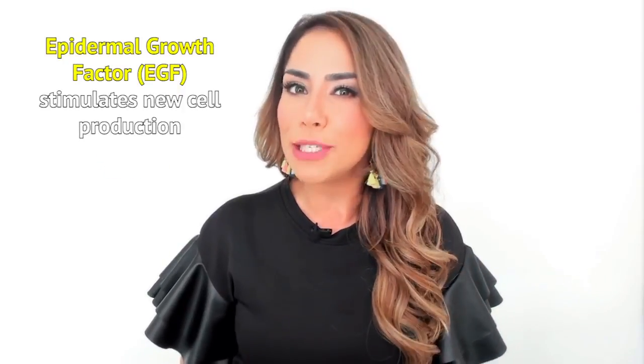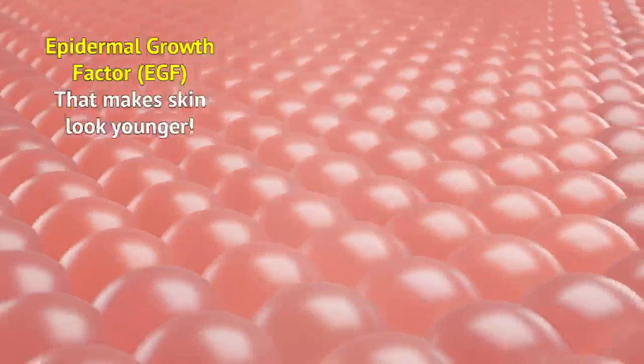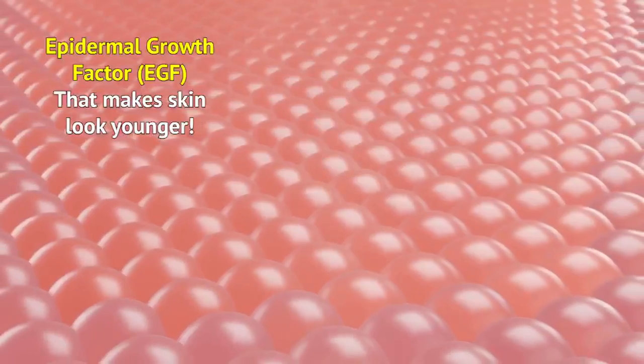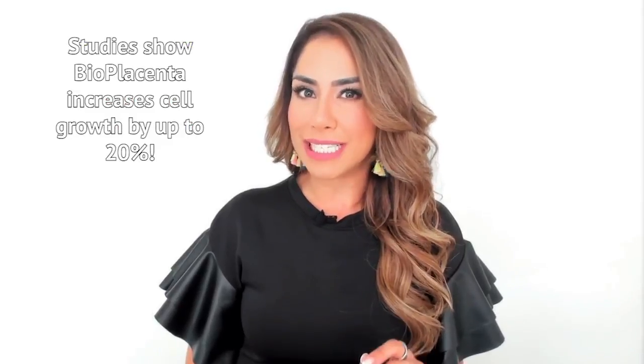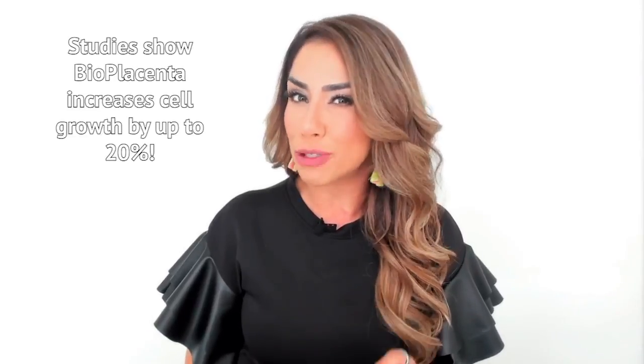First, bioplacenta contains epidermal growth factor, aka EGF, which stimulates cell growth. More new cells means skin looks younger. Clinical studies show that bioplacenta can increase cell growth by as much as 20%.